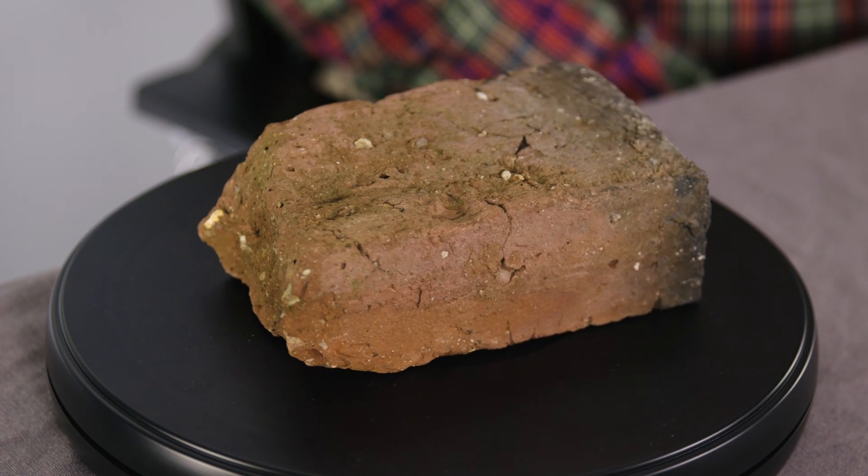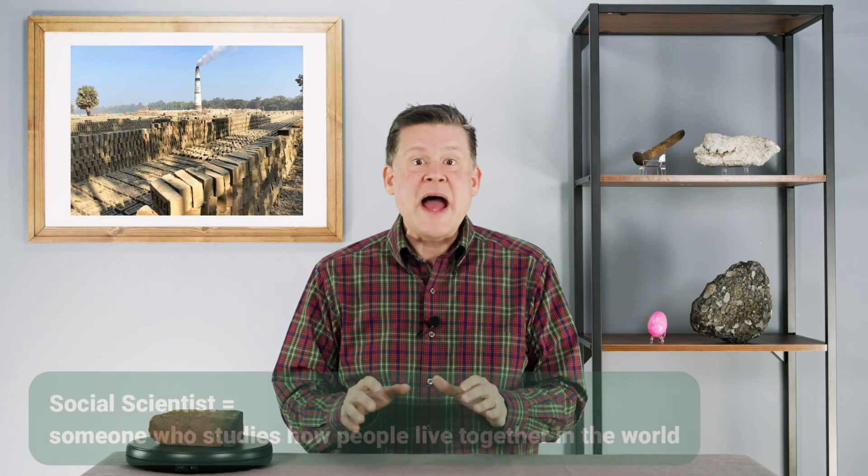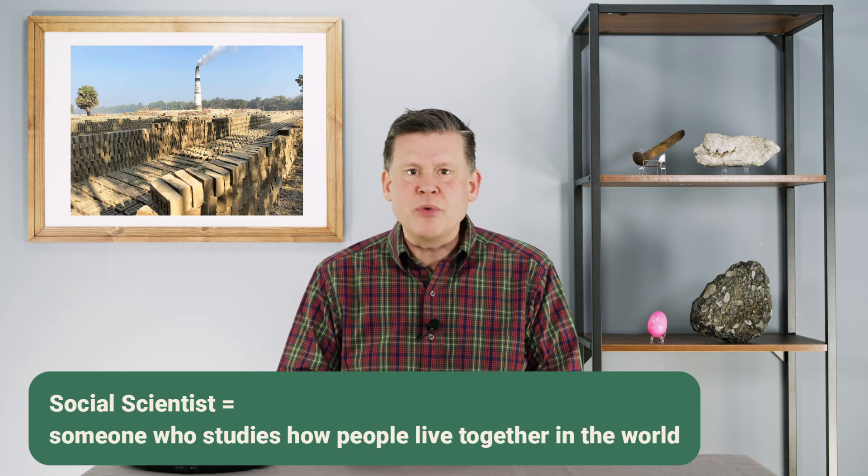It turns out that the trouble with brick begins when we turn that natural starting material into the brick itself. I have a social scientist friend — that's someone who studies how people live in the world — and he knows something about the trouble with brick. I want to visit him now to see the surprising connections that he can help us make.